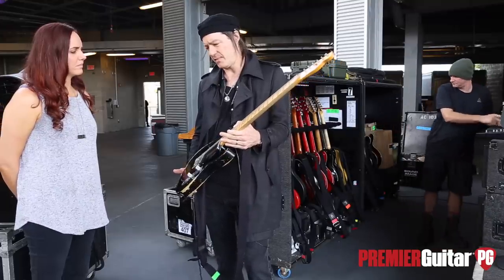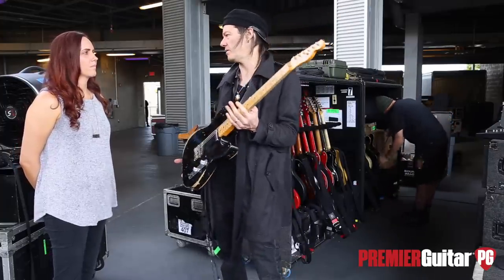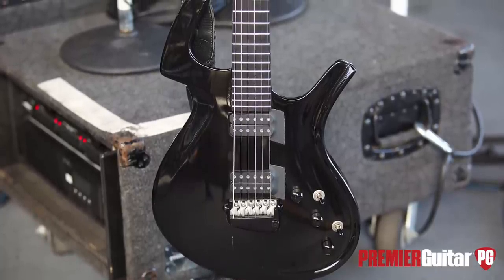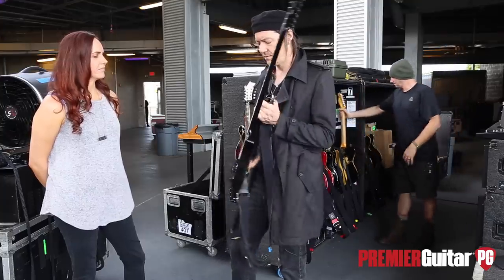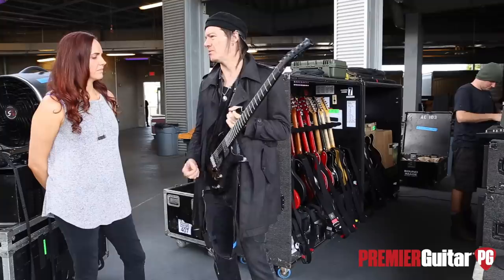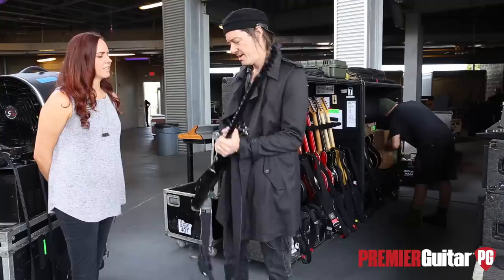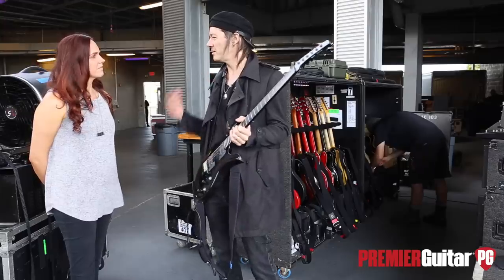I think it might have been new in 2014 but it was a reissue of a Nocaster — this has got a really big neck. This one is with us for one single song, and every string is tuned to the note D. It also has a piezo pickup that I use, so I really couldn't play that song on those other guitars.